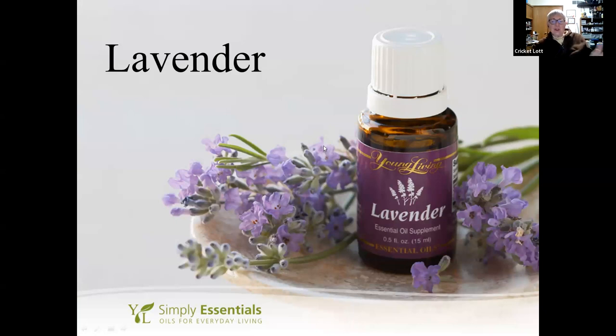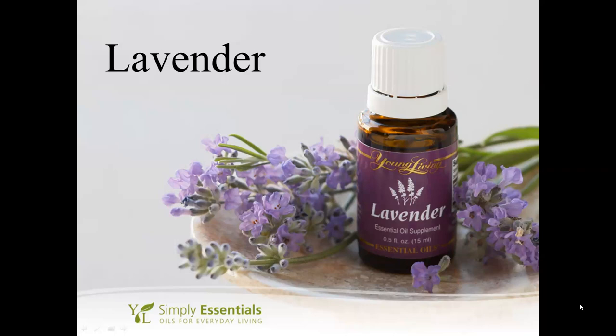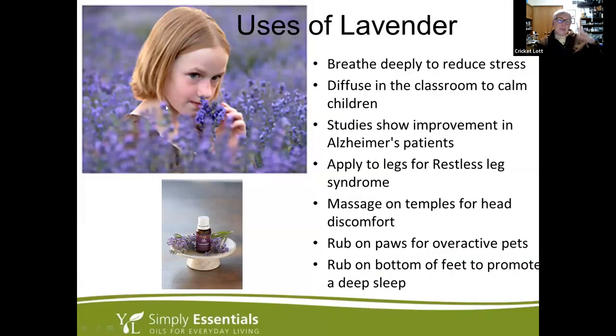If you think of something that you love an oil for that I don't mention, feel free to speak up. Lavender and peppermint — if you have no other oils in your house, those would be the two to always have, because they do so many things. Breathe lavender in to help support stress response, diffuse it in the classroom to calm children, studies have shown improvement in Alzheimer's patients, and you can put it on your legs for restless legs syndrome.